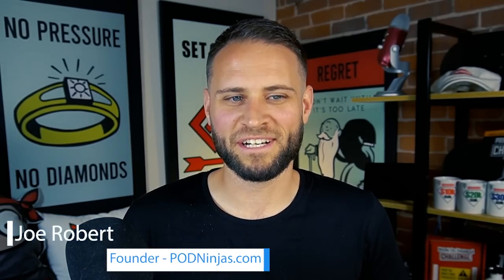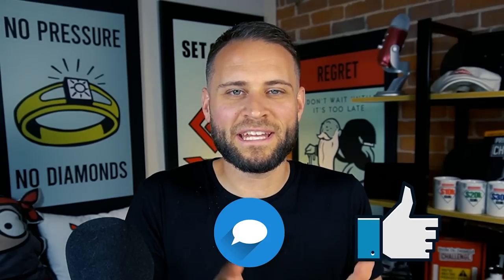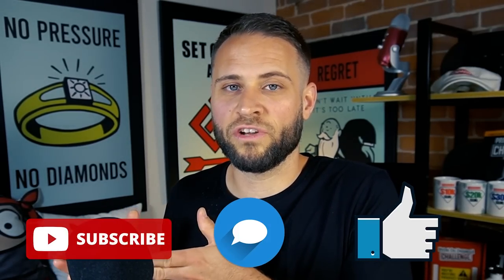Welcome back. My name is Joe Roberts. If you're new to my channel, hello, happy to have you here. I help people start, grow, and scale print on demand stores on Shopify. One thing I need from you in exchange for all of this awesome free content is to either like the video, comment on it, or subscribe to the channel. These videos take a little while to put together and all of your support really does help my small channel to grow. If you want some more awesome free resources, make sure to check the links down in the description.